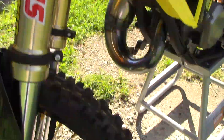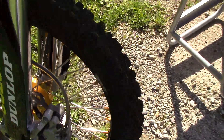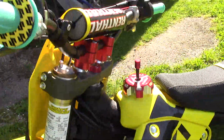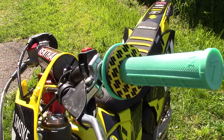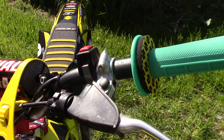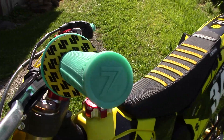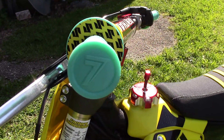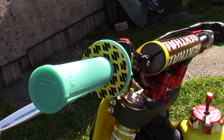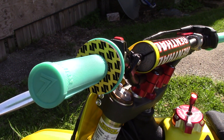Got Tusk brake pads front and rear. For the handlebars we have the Ricky Carmichael bend by Renthal. For the grips, we've got the James 'Bubba' Stewart grips — got those off his website.